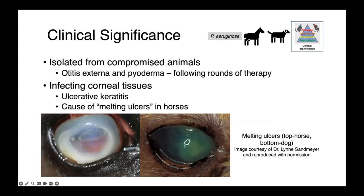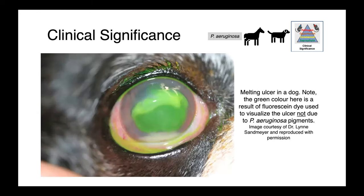On the right we have a canine cornea with a large ulcerative lesion. Here's a picture of a melting ulcer in a dog — you can see just how abnormal this cornea is. This dog's eye has been stained with fluorescein dye, which only attaches to ulcers and won't bind to the normal intact surface of the cornea. The presence of the dye is responsible for this green color — it is not because of the Pseudomonas aeruginosa.